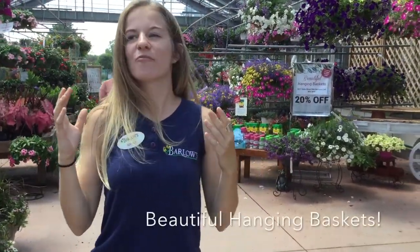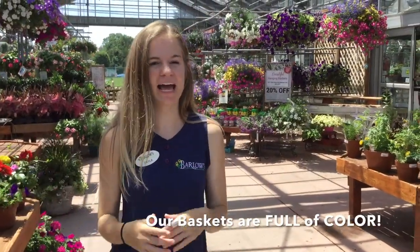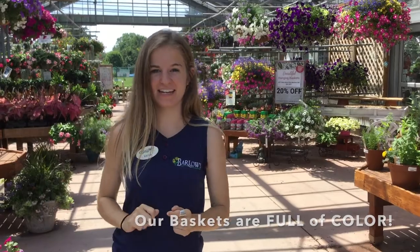If you're going to be staying down here by the shore and you want to jazz up your rentals or your beach houses for the summer, we have a wide selection of beautiful hanging baskets that are full of color. Any color you like, we have it in a hanging basket. Beautiful petunias that last all summer and create great interest on your porch, balcony, patio — wherever you need it. So come and take a look.